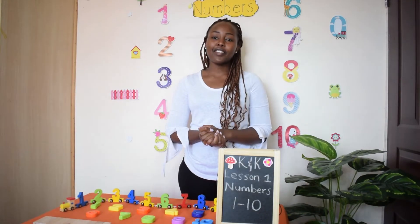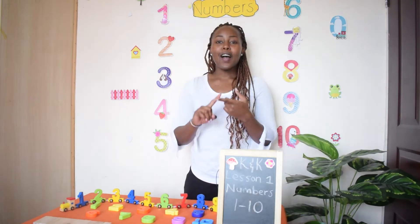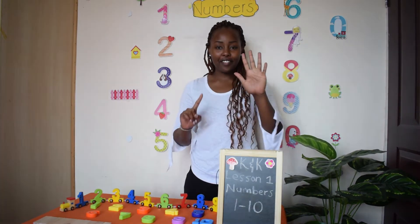But before that, can we continue the song? Great. One, two, three, four, five...